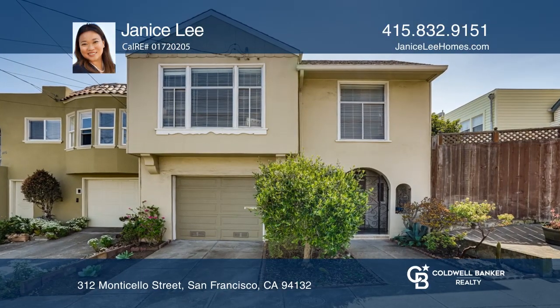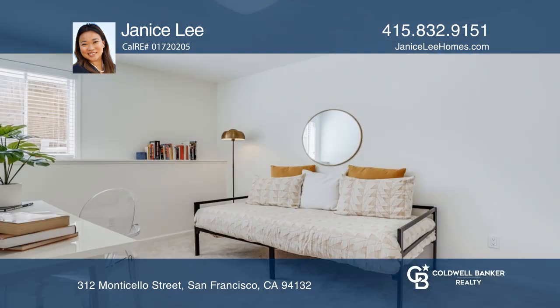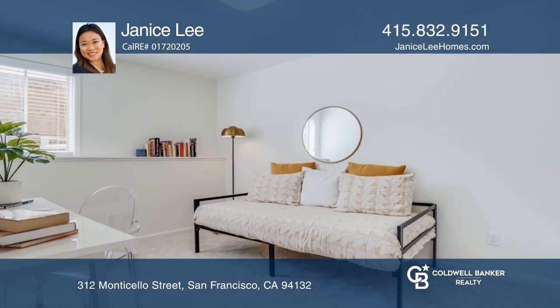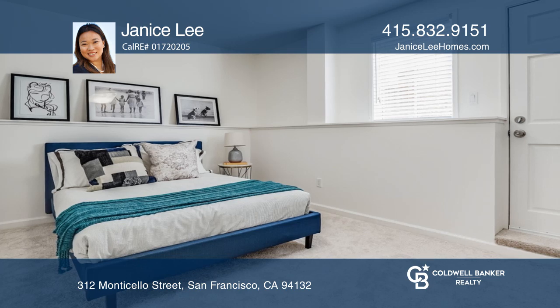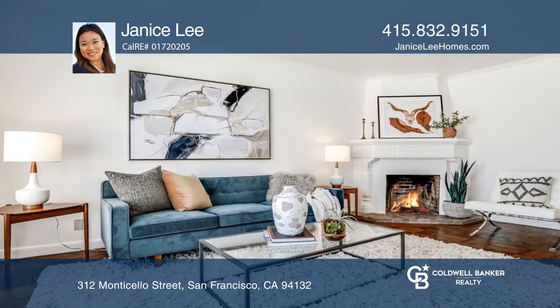This four-bedroom, two-bath, two-level home is only four blocks from San Francisco State and Stonestown. The top floor features two bedrooms, a full bath, and an eat-in kitchen. The lower level has two rooms and one bath and offers plush carpets.